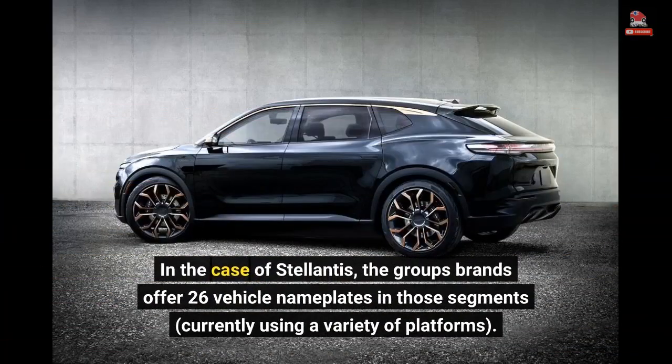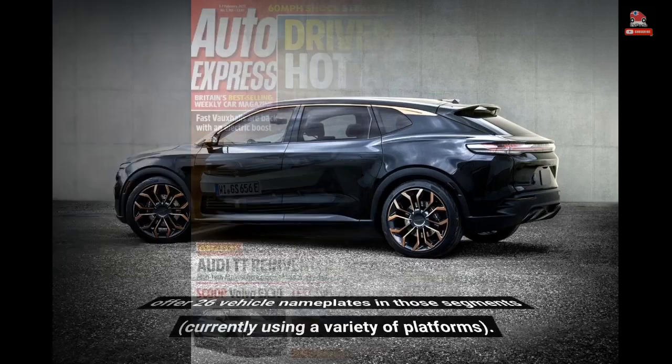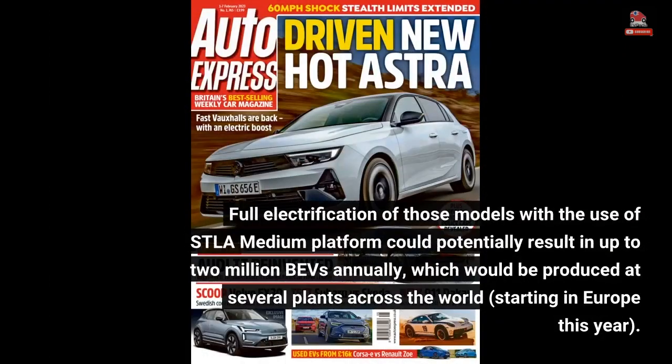In the case of Stellantis, the group's brands offer 26 vehicle nameplates in those segments, currently using a variety of platforms. Full electrification of those models with the use of the STLA medium platform could potentially result in up to 2 million BEVs annually, which would be produced at several plants across the world, starting in Europe this year.